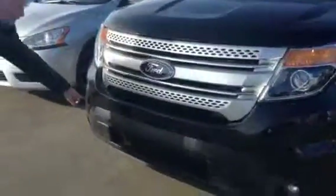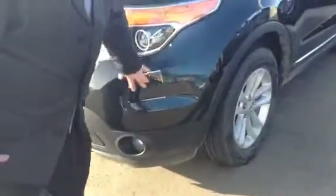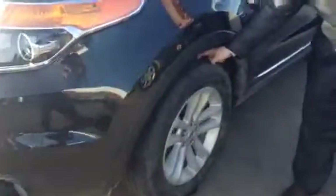Nice accent. You can put a tow hook here — body color, black — nice. You have lots of tread left in the tires, and there are 18-inch wheels and rims.